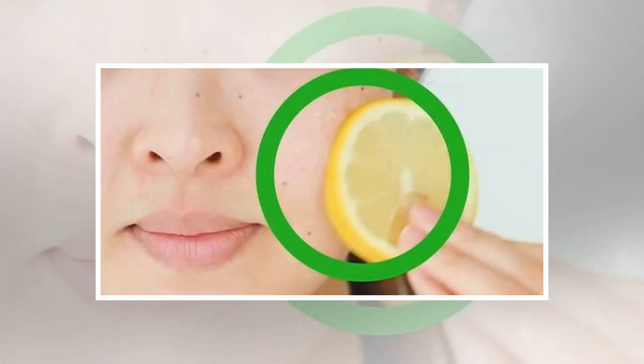Lemon contains photosensitive substances which react with exposure to the sun, leaving the skin especially sensitive to UV rays. This also leads to hyperpigmentation, which is ironic, given that lemons are used for fading spots.